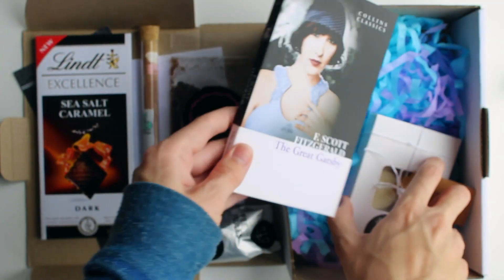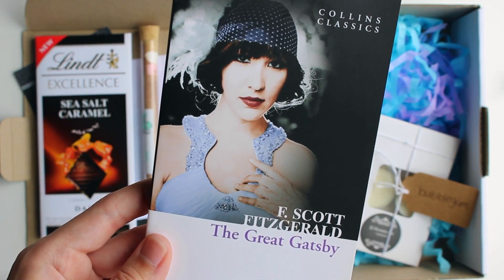The final thing that's in the box is the book. The book that I got is The Great Gatsby by F. Scott Fitzgerald, and it's a Collins Classic version of it. I do have a copy of The Great Gatsby, but you can never have enough versions of different classics. And I love The Great Gatsby.